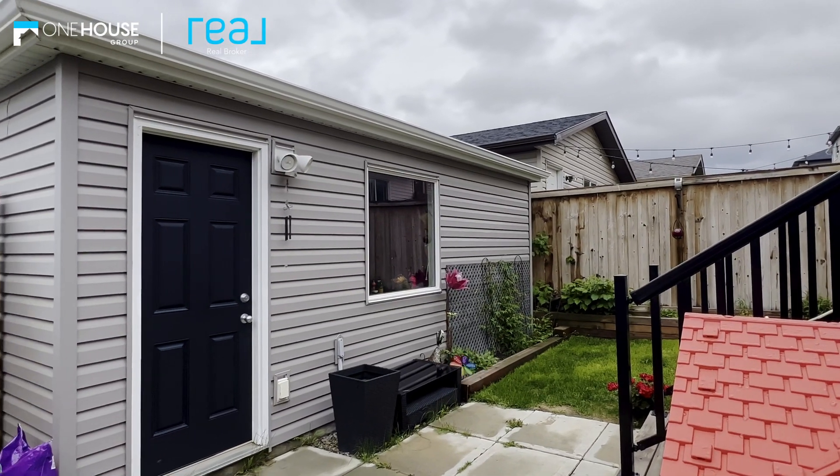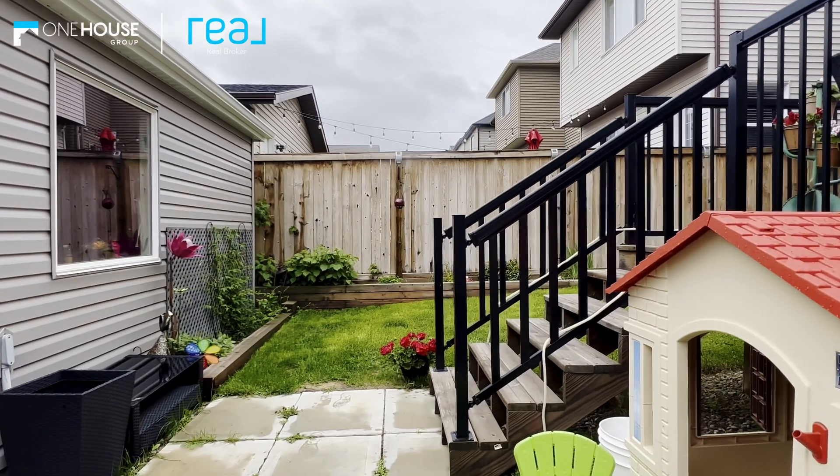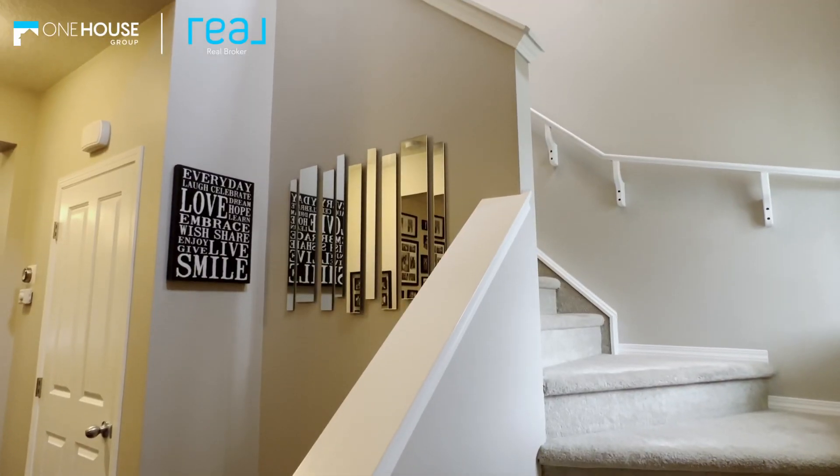The back hall is separated perfectly and provides access to the south-facing backyard with an oversized deck, beautifully landscaped, and of course a double detached garage to keep the cars warm and safe all year long.